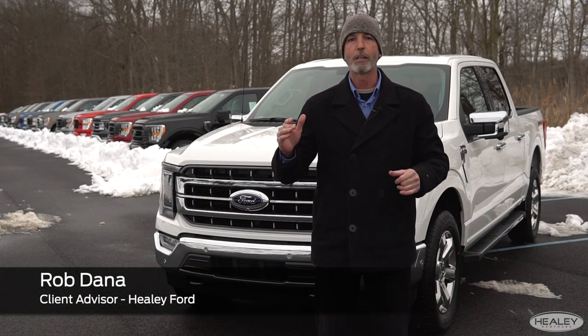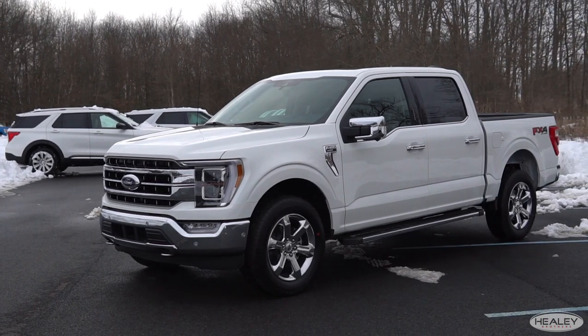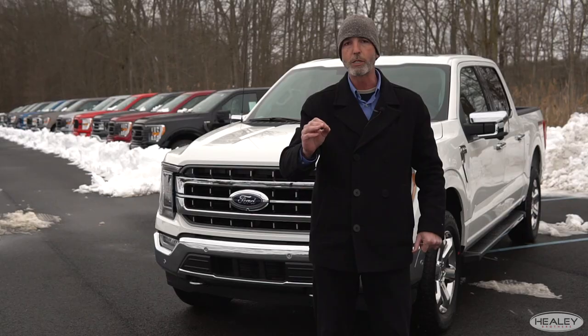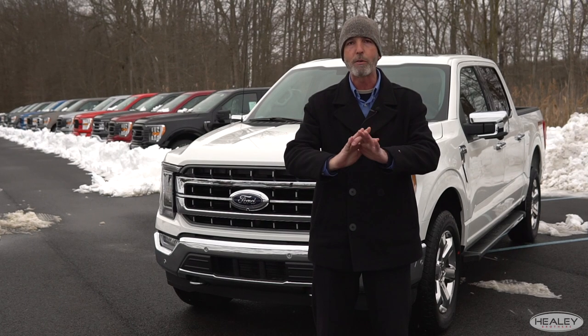Hey everybody, it's Rob with Healey Ford. Today we're going to take a look at the 2021 Ford F-150. The F-150 has been the number one selling vehicle in America for 44 years, but now it's tougher and smarter than ever before.